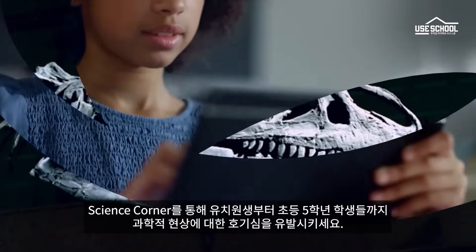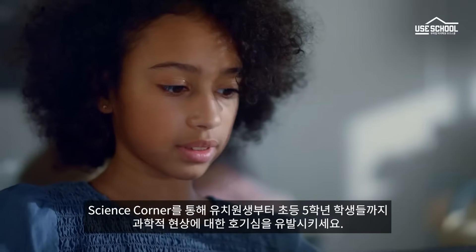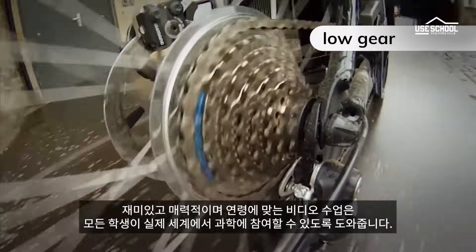Spark curiosity in science phenomena for all K-5 learners with Imagine Science Corner. Fun, engaging, and age-appropriate video lessons help every student engage with science in the real world.